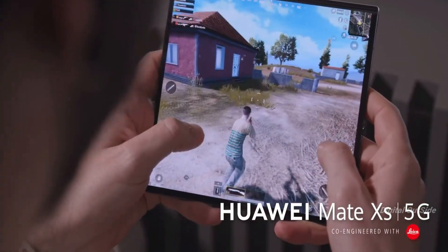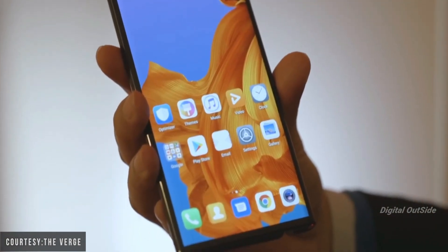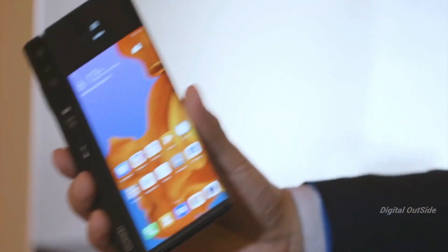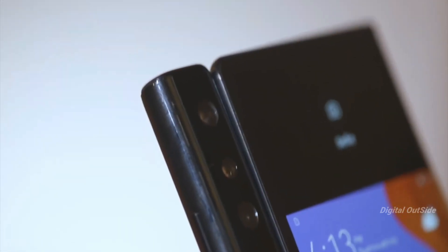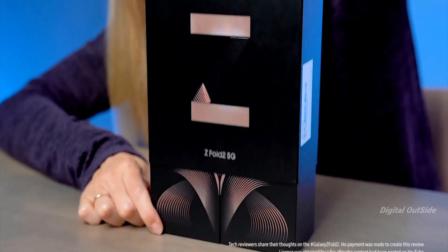The company has previously released the Mate X and the Mate XS, with both of them featuring an outward folding display, which was a unique folding form factor. But recently Samsung revealed the Galaxy Z Fold 2.